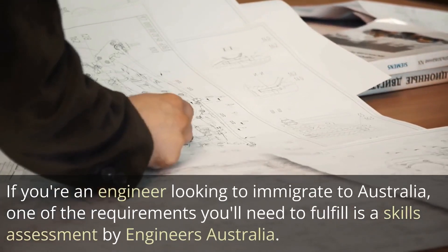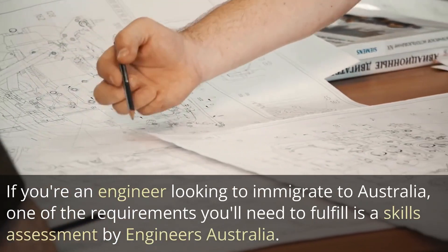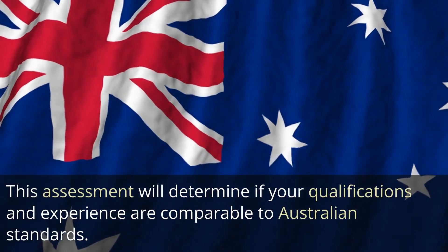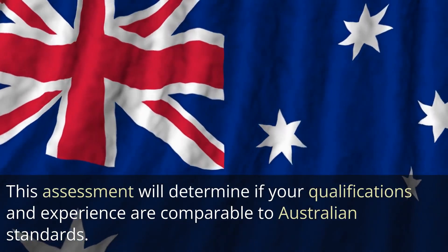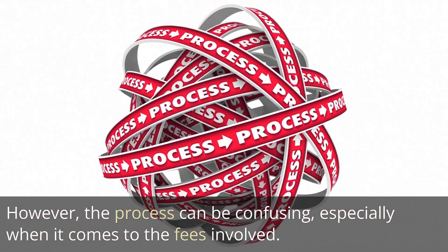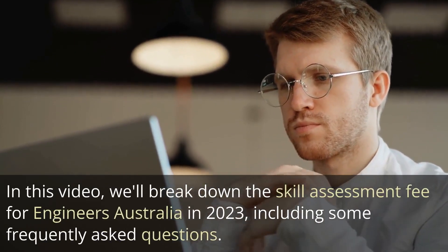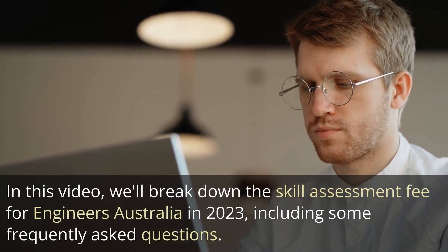If you're an engineer looking to immigrate to Australia, one of the requirements you'll need to fulfill is a skills assessment by Engineers Australia. This assessment will determine if your qualifications and experience are comparable to Australian standards. However, the process can be confusing, especially when it comes to the fees involved. In this video, we'll break down the skill assessment fee for Engineers Australia in 2023, including some frequently asked questions.